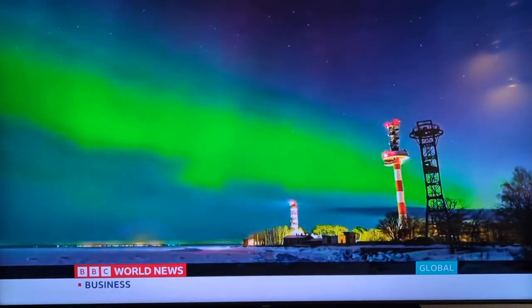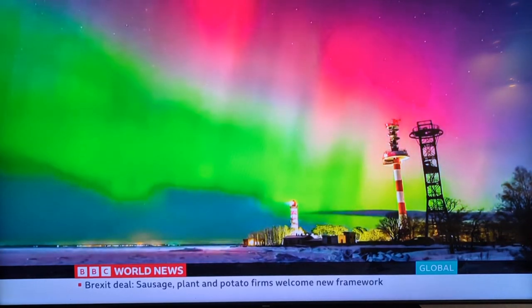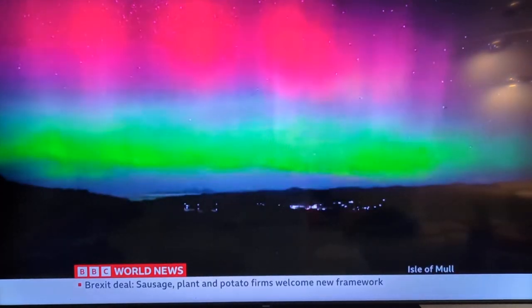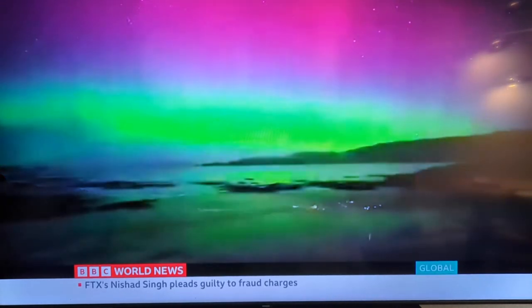In the last few days, the aurora borealis has delighted hundreds of people who have uploaded photos and videos to social media platforms so that the rest of us can enjoy their beauty too. Very beautiful indeed.